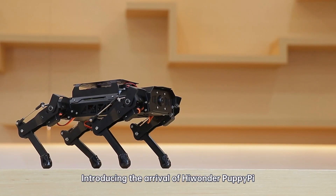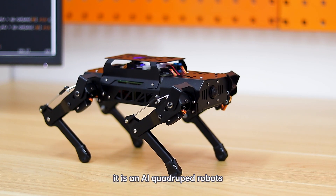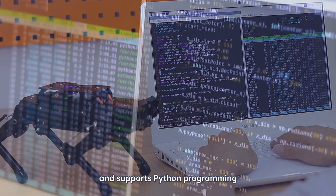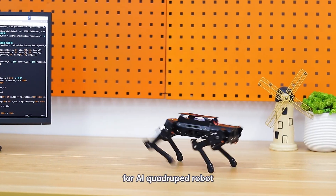Introducing the arrival of HiWonder PuppyPie. Powered by Raspberry Pi, it is an AI quadruped robot based on ROS and supports Python programming. It is truly a developer platform for AI quadruped robot.